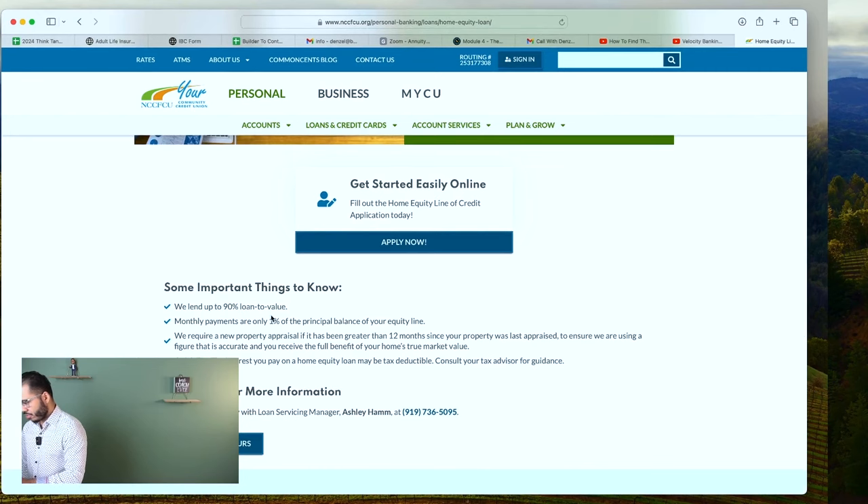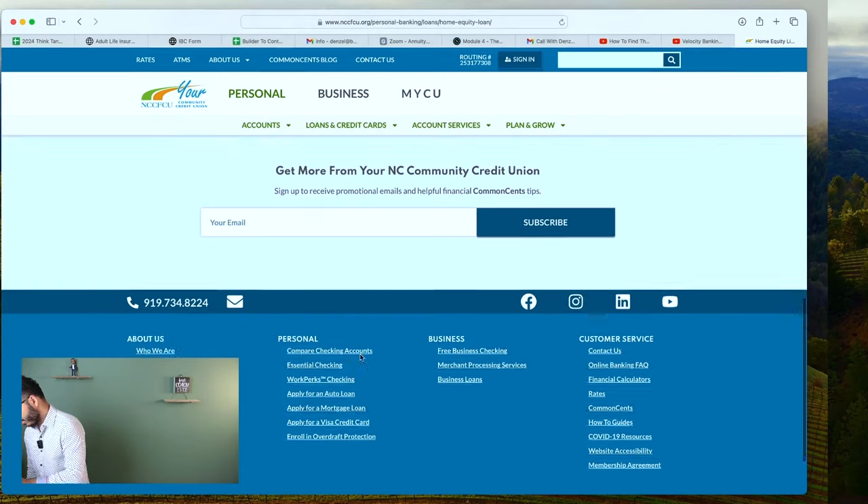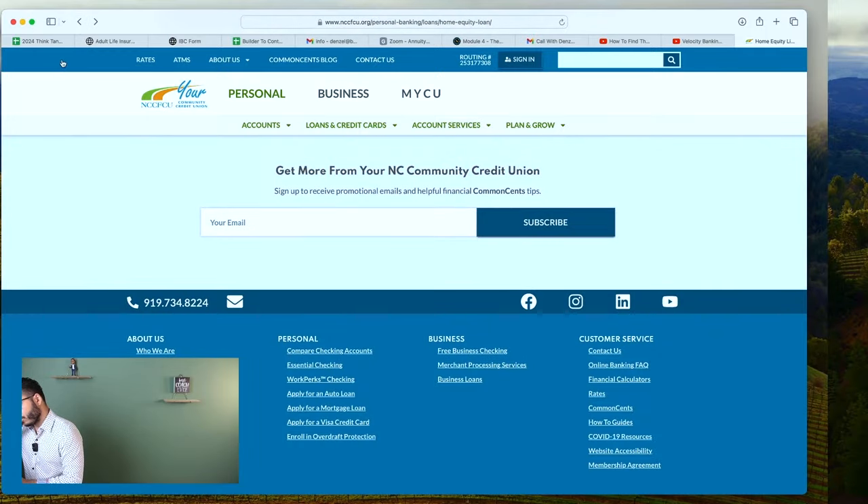So credit unions in North Carolina — when I hit the bank's website, I'm looking for a home equity line of credit and a personal loan line of credit. They lend up to 9%; 1% of the principal balance will be your payment. They require a property appraisal. They did not display their rates. So that was your community credit union.